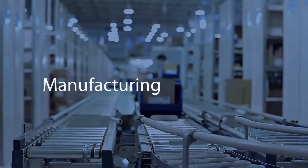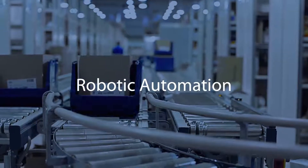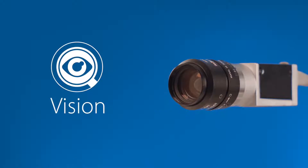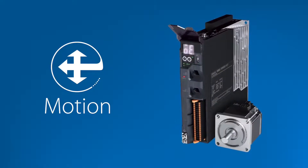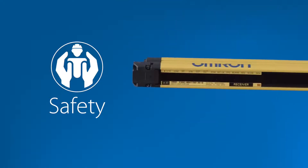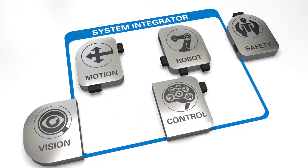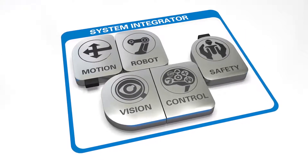If you're involved in manufacturing or packaging, you know that implementing and maintaining a robotic automation solution is no small task. The complexity starts with all the different vendors it takes. Vision technologies such as cameras and encoders come from one vendor. The controller and the software used to program it come from another. You need one for motion devices such as servo systems and a different vendor for the robot itself. The safety equipment to prevent injuries comes from yet another. Finally, you need a trusted system integration partner to pull all the pieces together into a single cohesive solution, sometimes with a bit of coaxing to get all the different pieces to actually work together.